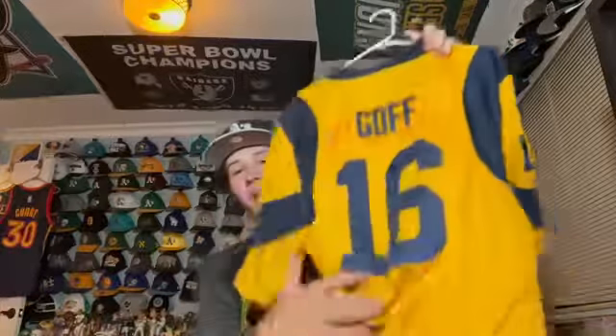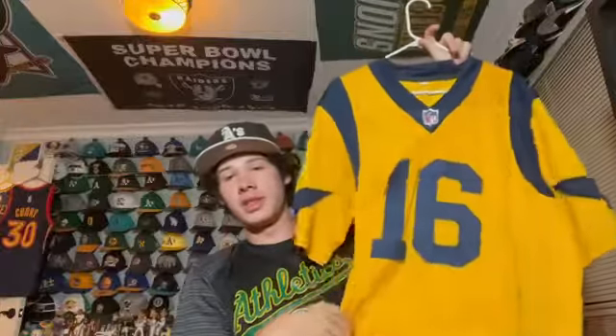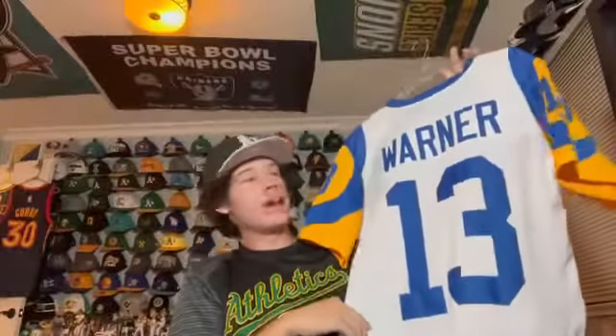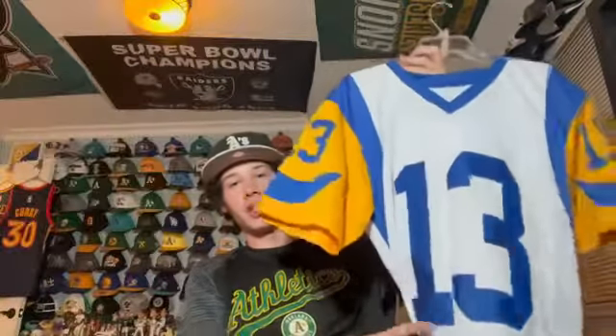Literally the same thing but Jared Goff — obviously a Cal product. This jersey kind of looks like Cal's yellow jersey so I kind of like that. This is a Kurt Warner St. Louis Rams away jersey — the jersey the Rams wore when Kurt Warner and they won the Super Bowl back in 2000. I like this vintage one.